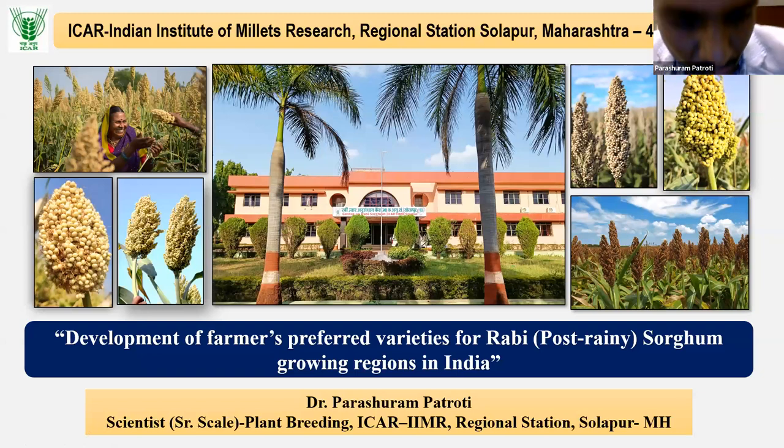Good afternoon, friends. As introduced by Dr. Suganna, I am Dr. Parishwaram Patroti, working at the Indian Institute of Millet Research Regional Station Solapur. The topic on which today I am going to deliver my talk, for about 25 to 30 minutes, is on development of farmers' preferred varieties for Rabi sorghum growing regions in India.